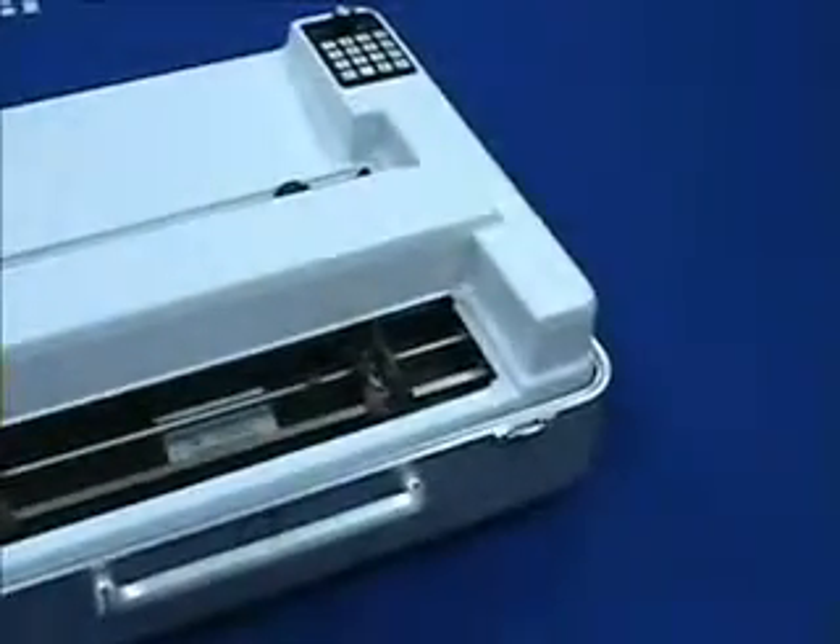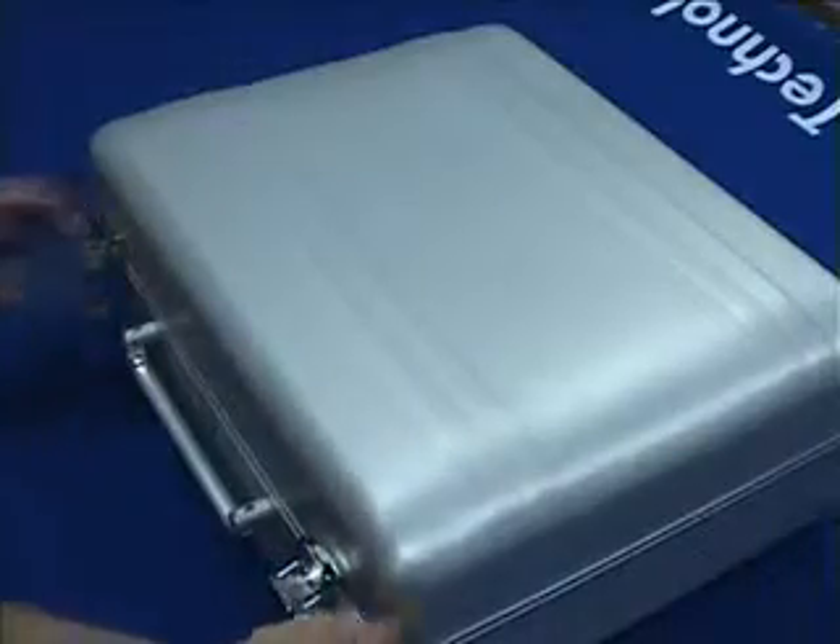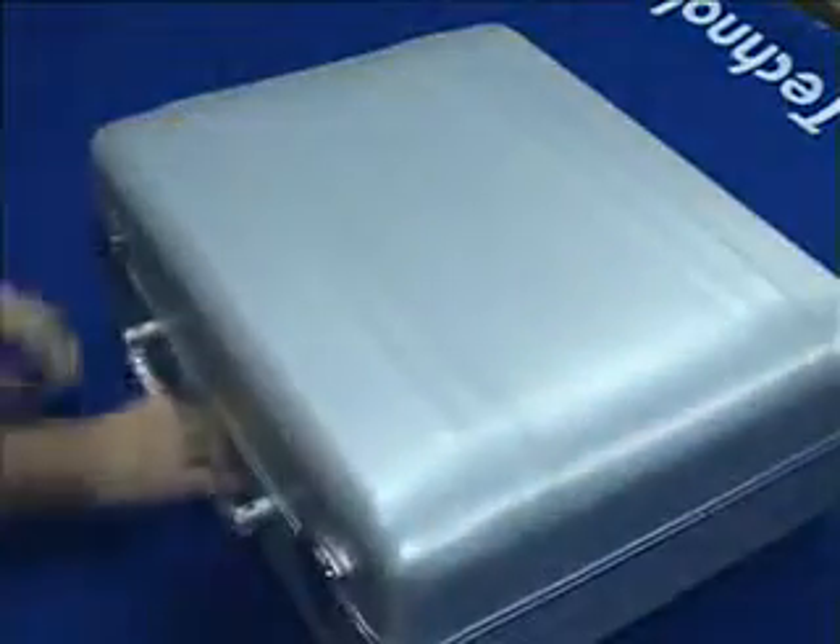Most high-speed Braille embossers are so large they can't be moved from one location to another without professional help. The Bookmaker weighs 50 pounds and is housed in a transportable aluminum suitcase-style enclosure, allowing maximum protection when transporting the embosser, especially during inclement weather.